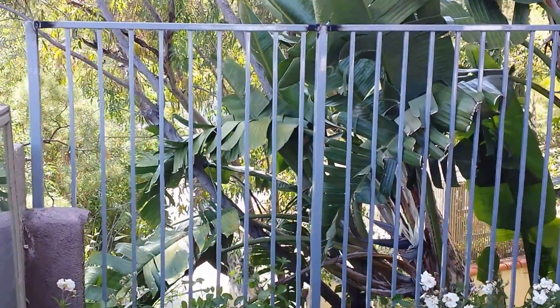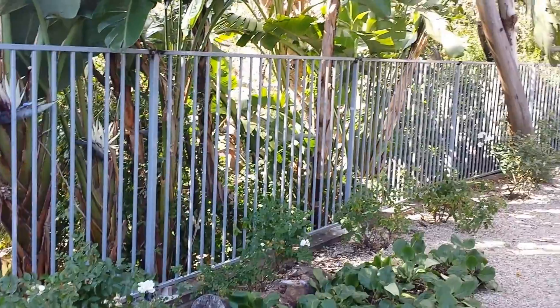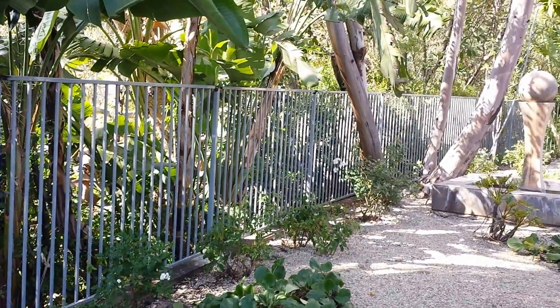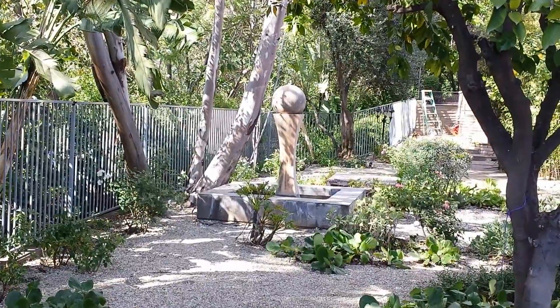We are back here at Altadena a few hours later. This is now about 4 o'clock in the afternoon, and as you can see, that whole fence is already up and standing and everything has been installed.